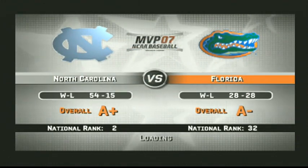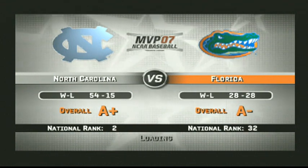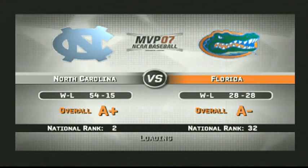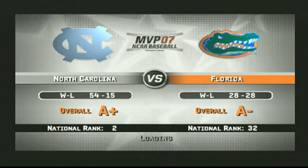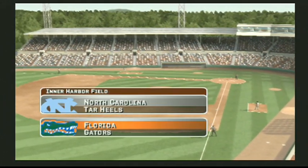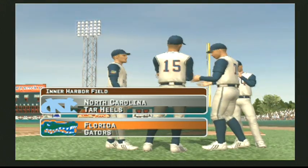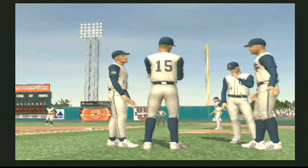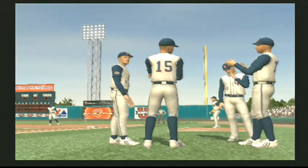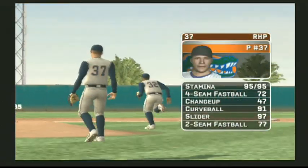Welcome to all you baseball fans. Today's game is between the North Carolina Tar Heels and the Florida Gators. Hello baseball fans, Mike Patrick here with Kyle Peterson to bring you EA Sports MVP 07 NCAA Baseball. The sun's shining, we're on a college campus — there's not a better spot for baseball.